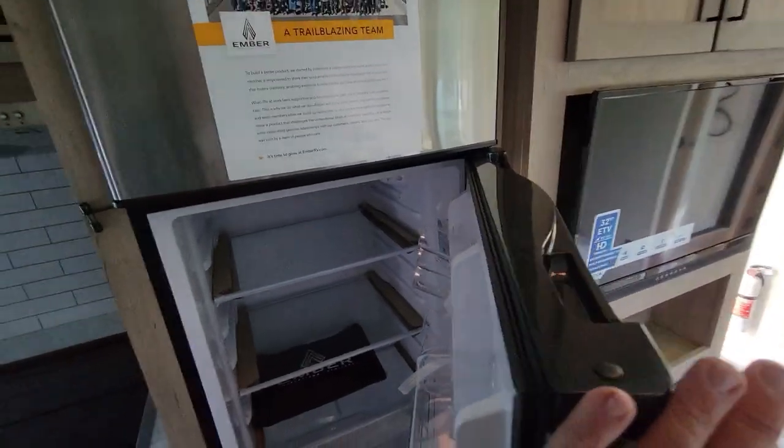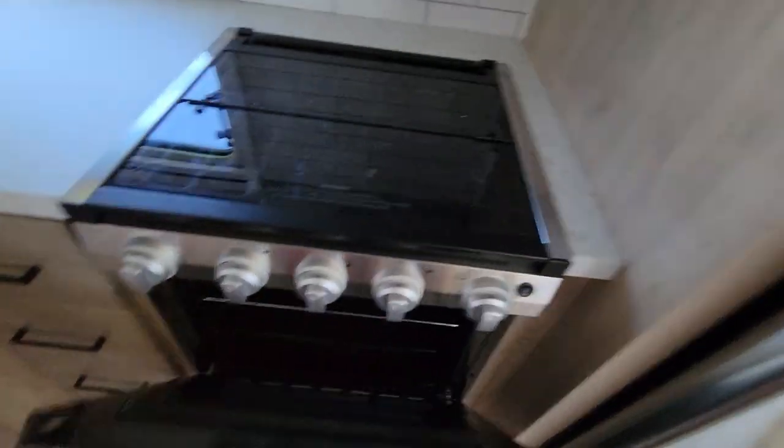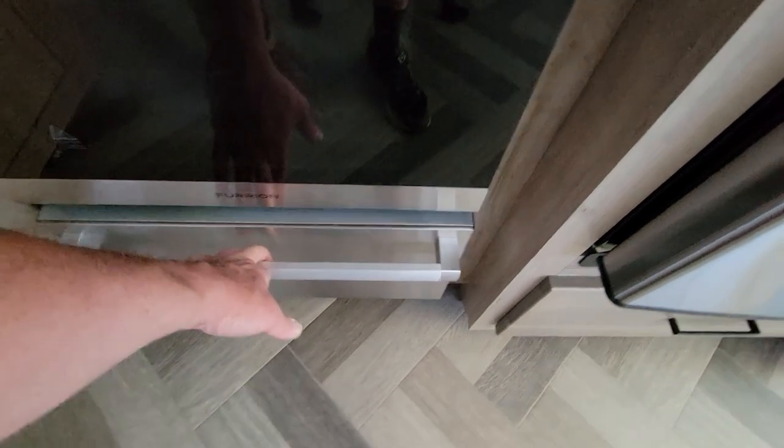That's practically a residential-size fridge. There's a Dometic cooktop — just like mine — and an actual oven. Mine's a fake one. It's got a drawer, deep storage, and soft-close on that.